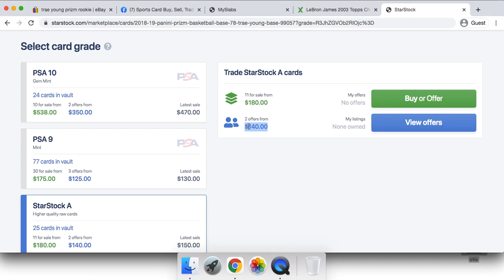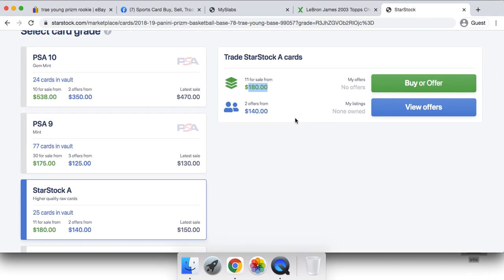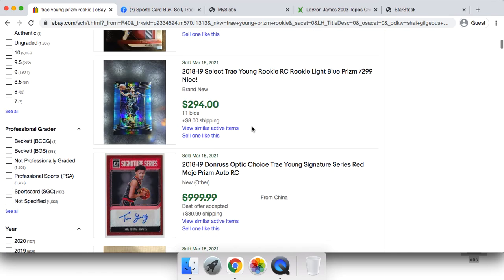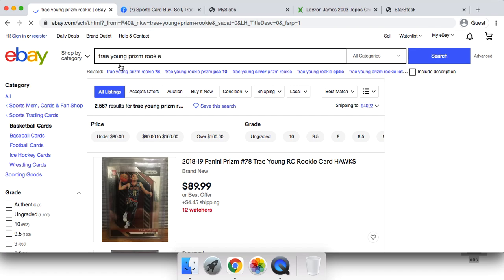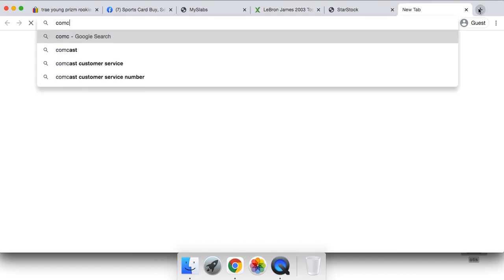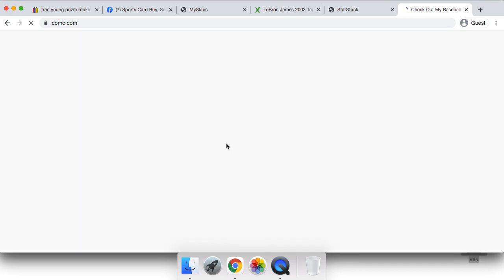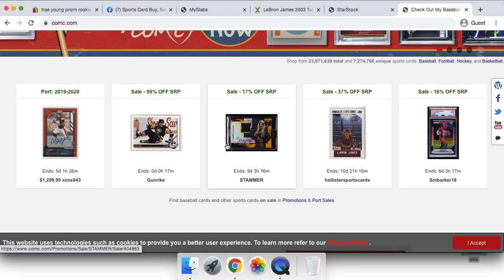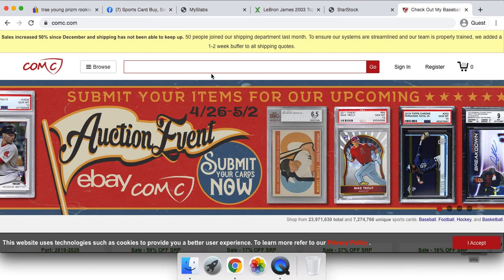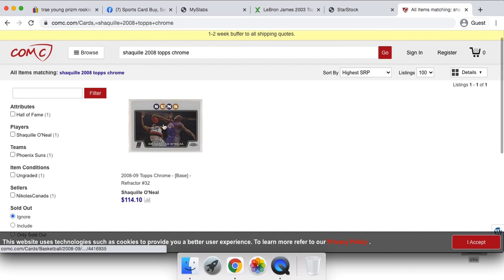I don't see why you would sell ungraded cards on eBay instead of StarStock if they're in good condition — you can get three times the price. It does take around six weeks from when they receive the card to put it into your collection, but you're getting three times the price if it's in good condition. For very niche cards — like a rare hockey card — Comp C could be a great place. Comp C has a bunch of variations you'd never find on eBay, StarStock, or Stock X.